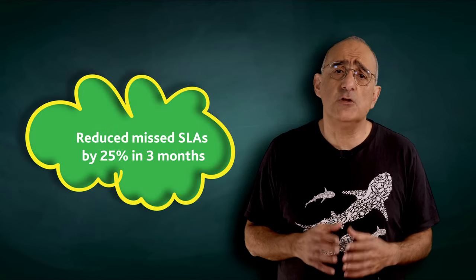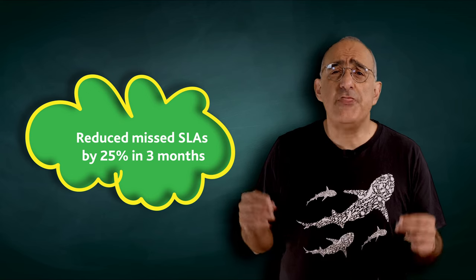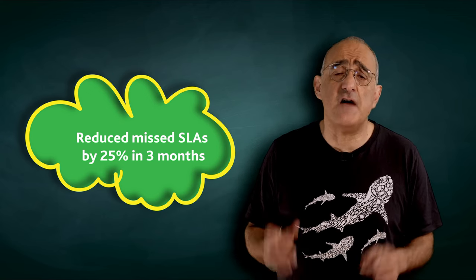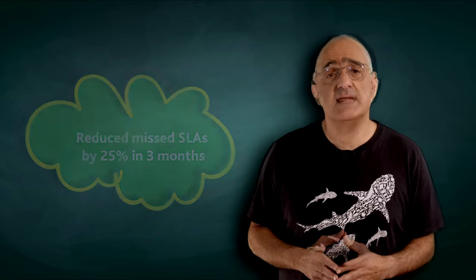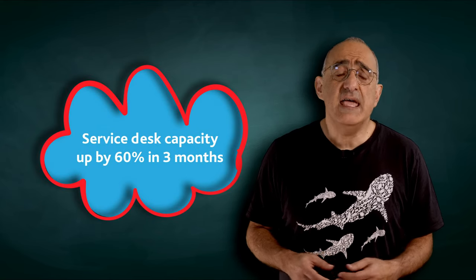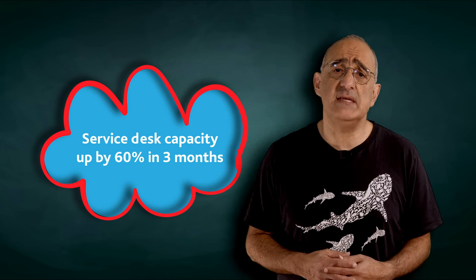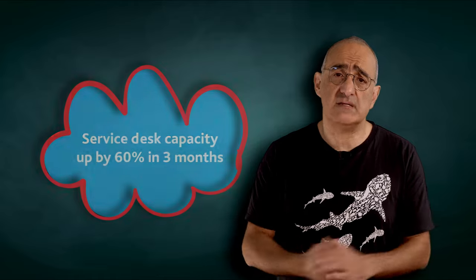A top 10 global telecoms operator with 13 service providers reduced missed SLAs by 25% within three months. A large healthcare provider increased services capacity by 60% through automating mundane activities within three months.